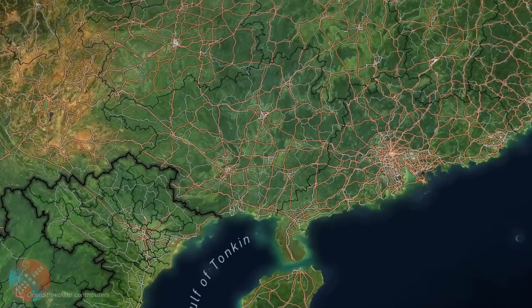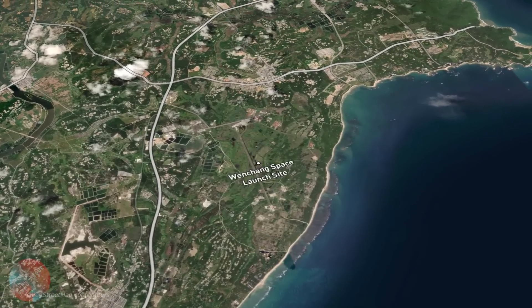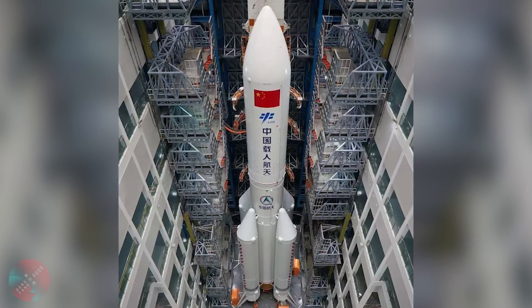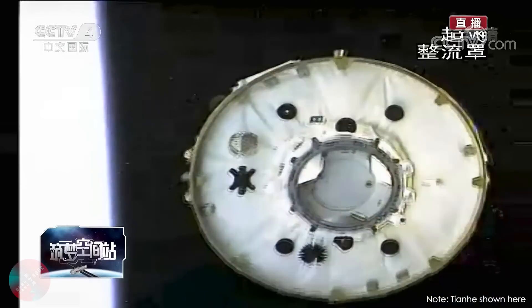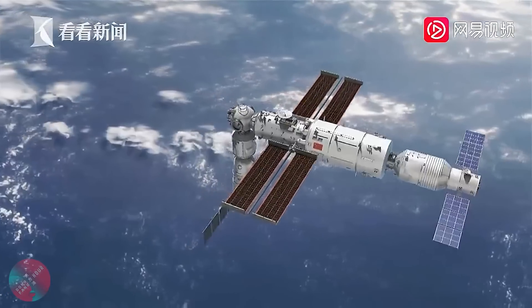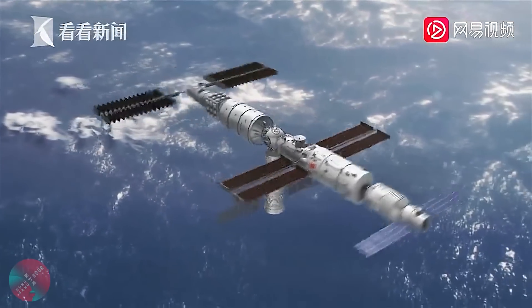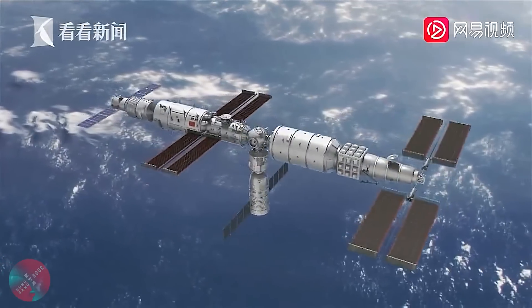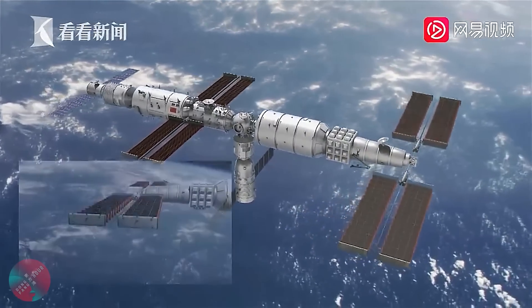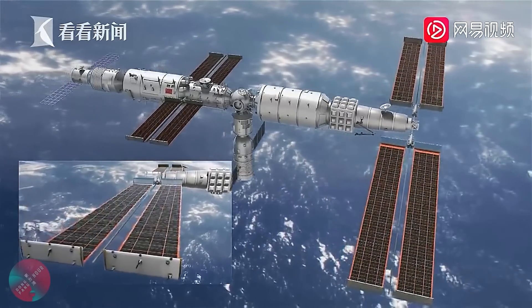The Wen Tian experimental module will be launched from the Wenchang Satellite Launch Center, situated on the island of Hainan, onboard a Long March 5B, which is a variant of China's heaviest rocket, the Long March 5. Once the Long March 5B reaches orbital velocity, Wen Tian separates, deploys its antenna and its solar arrays, and then performs a rendezvous with the Tianhe core module to dock to the forward docking port. The space station then performs a 180-degree change in the yaw axis and completes the extension of its massive solar arrays, which then become the main source of power of the space station.